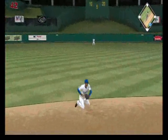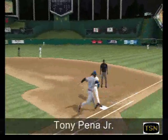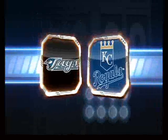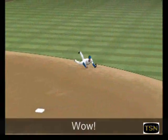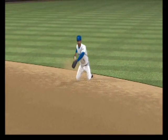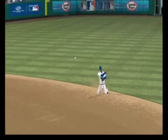Hit hard to short. Oh, what a stop by Pena. He gets him at first base as he took away a sure base hit. He takes away a hit here — have a look at this. He's got to stretch out to get the thing and then pop into throwing position to get his man at first.